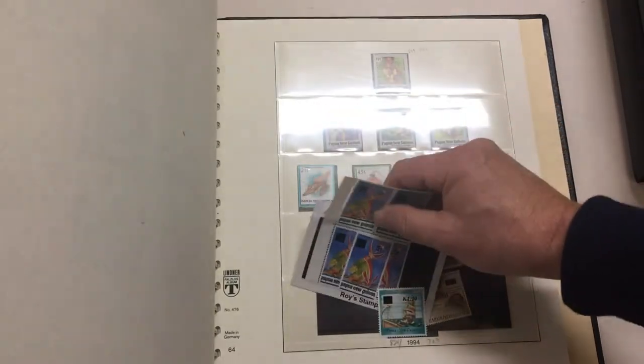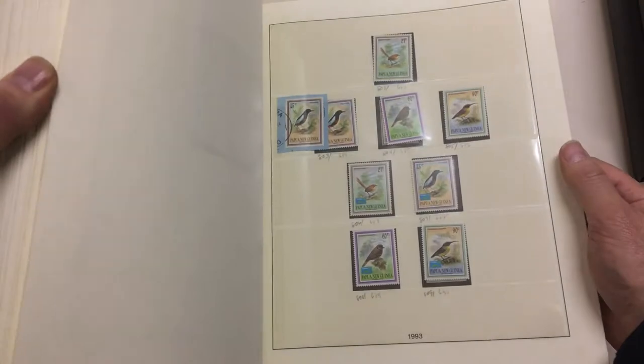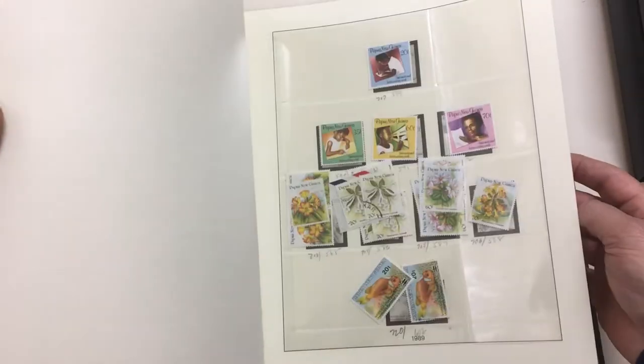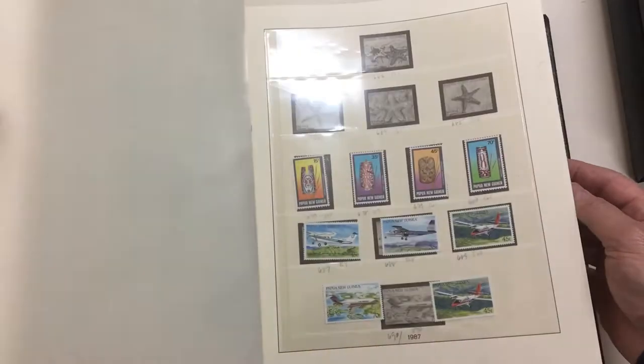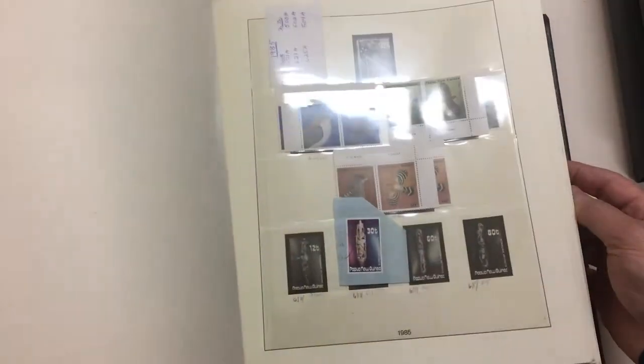So the complete set of surcharges — maybe not. There are a few things missing, although there are extra pages, so maybe they decided to do pages for mint and used.